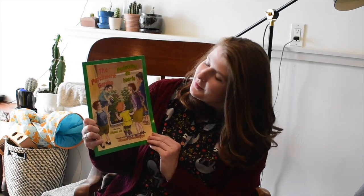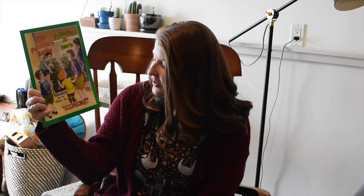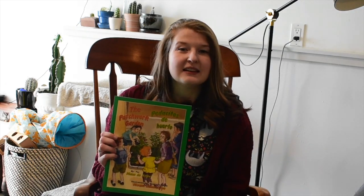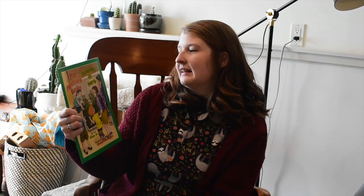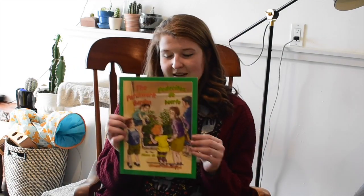Hi everyone! Today we're reading the book The Patchwork Garden by Diane Deanda, with illustrations by Oksana Kamraska. It's also a bilingual book, which means it's in English and another language. It's in English and Spanish, and the Spanish title is Pericos de Huerto — The Patchwork Garden.